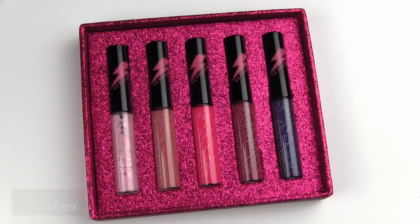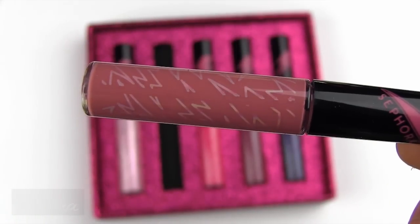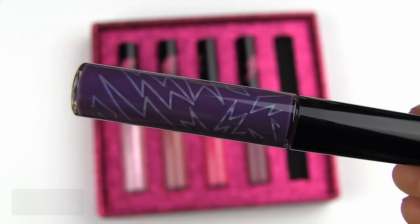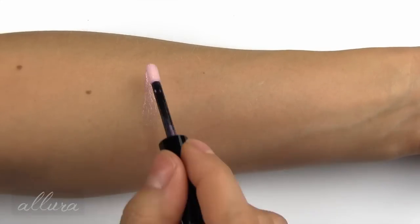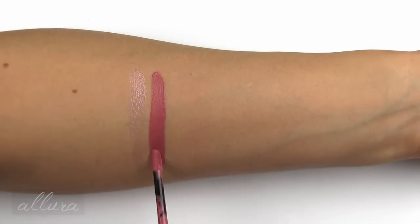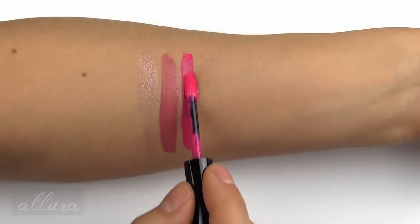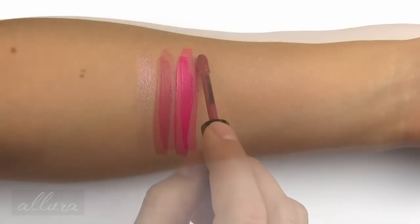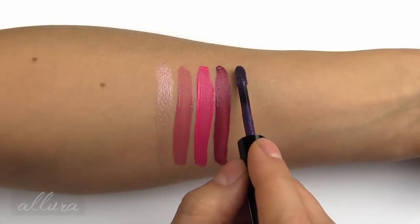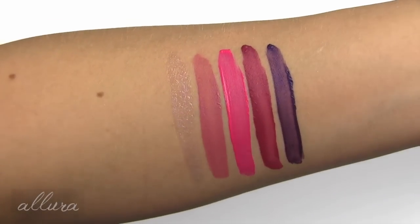Next up we have the Truly Outrageous liquid lip set, which is $25. The shades are Fashion and Fame, Like a Dream, Music is Magic, To the Rescue, and She's Got the Power. Fashion and Fame is a holographic color with violet, silver, and pink. Like a Dream is a creamy mauvey pink. Music is Magic is a bright magenta. To the Rescue is a deep mauvey rose. And She's Got the Power is a deep grape purple. Here's what those shades look like after they've dried down.